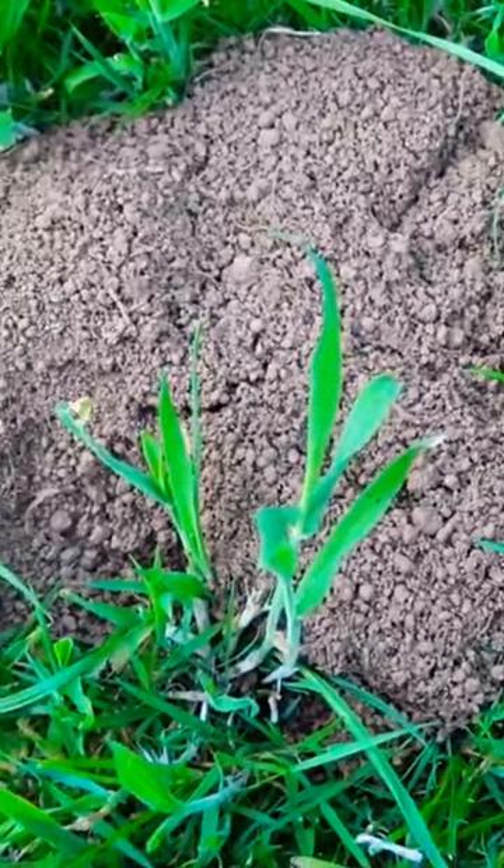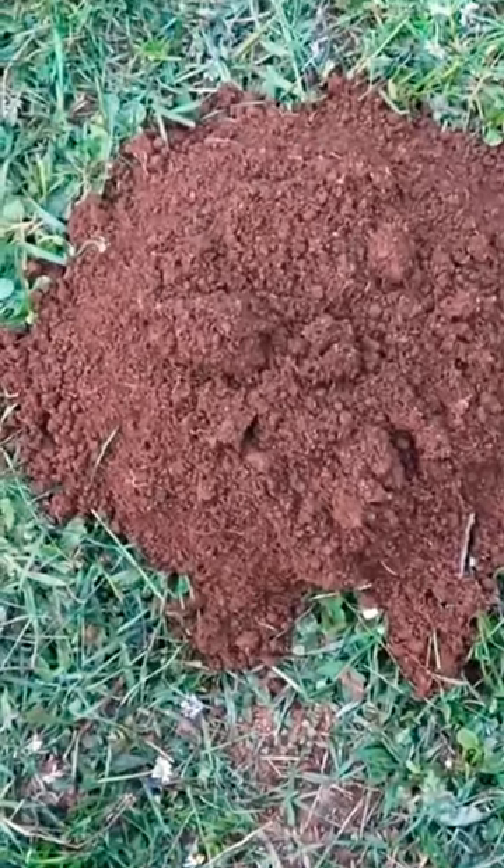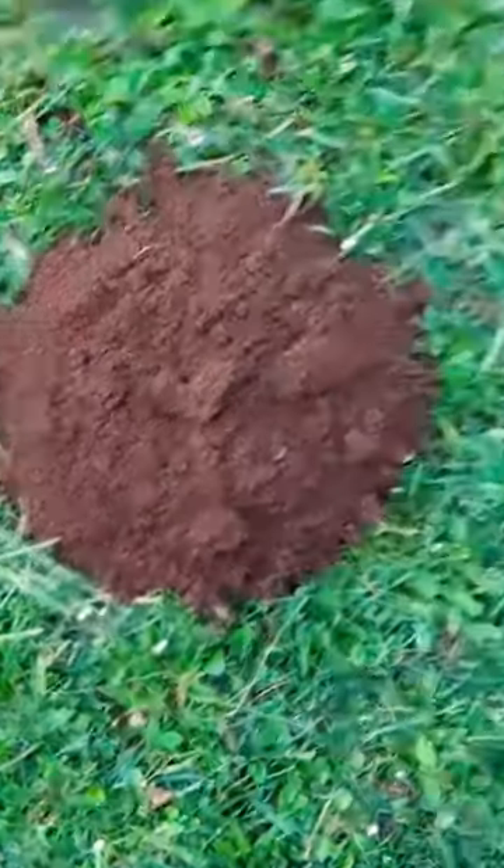Do you think it's a gopher or a mole? And then there's that one. I'll give you a clue — these are all from the same animal. Do you think they're a gopher or a mole?